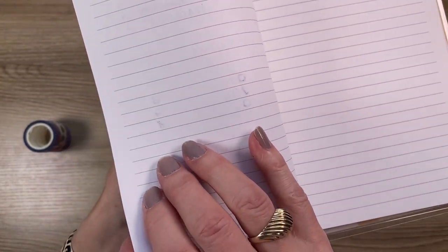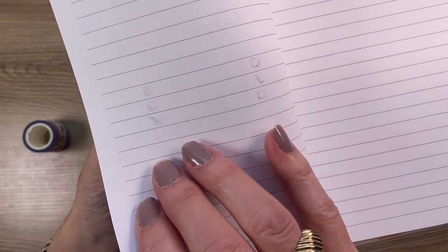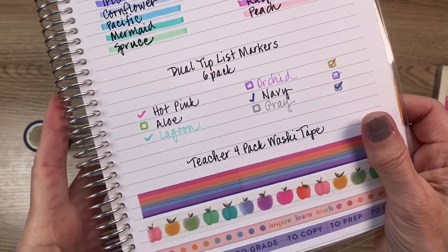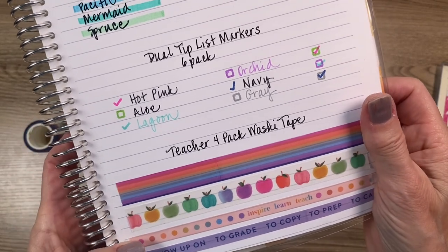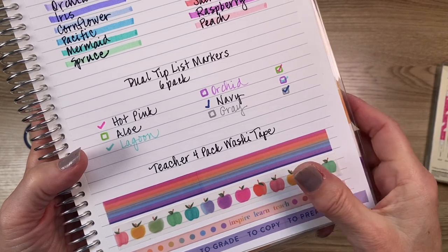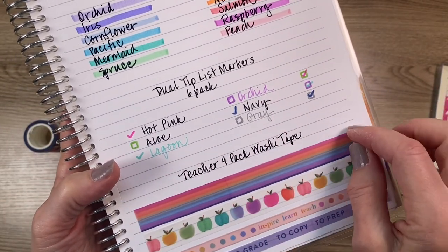These did bleed through a little bit on the Erin Condren notebook's 80-pound Mohawk paper, and on one of my notepads they bled through a lot, so just be careful and test it out first.